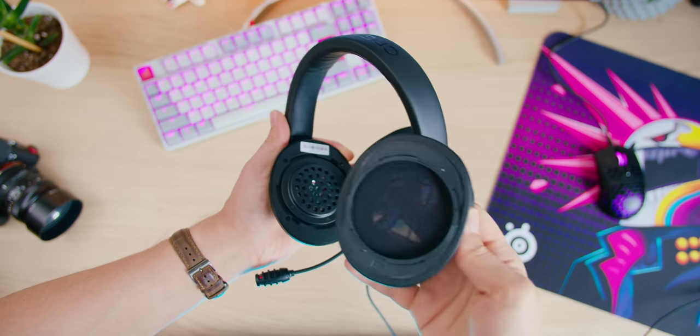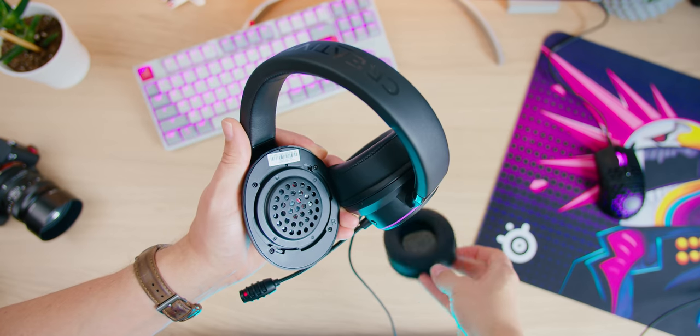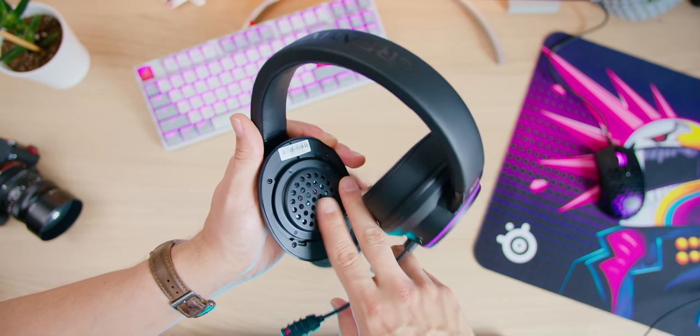I find it really interesting that the earcups are removable, yet no replacement velour pads are included with the package, which normally come with a gaming headset at this price point — leather only. But overall, I'd say it's a pretty good pair comfort-wise and build quality-wise. Also, given the really thick ear cushions, wearing glasses with the Gamer is absolutely no issues, even though this is a really low-profile frame — there's no clamping anywhere.